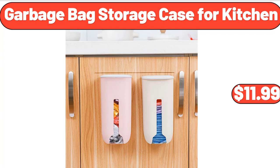Let's take a look together at the discounted products at Aldi Market. Garbage bag storage case for kitchen, $11.99.